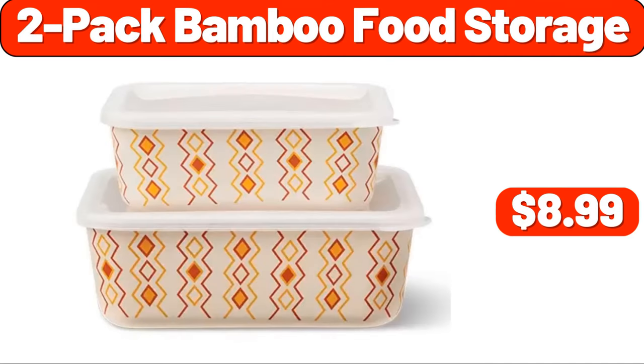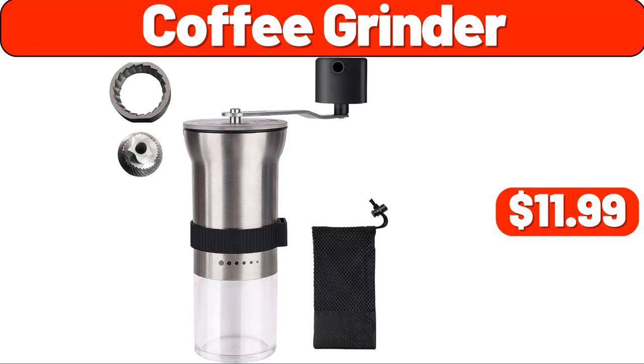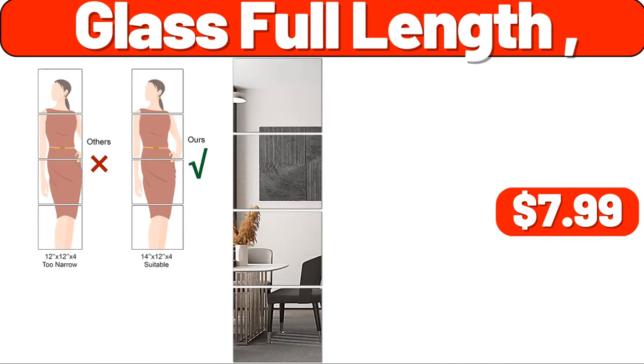Immersion blender, $7.99. Coffee grinder, $11.99. Dish drying rack, $7.99. Glass full length, $7.99.